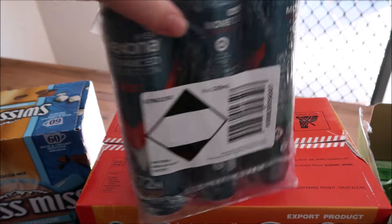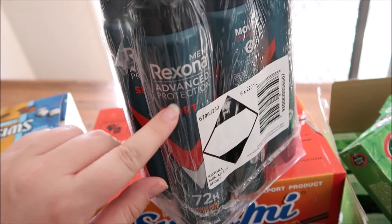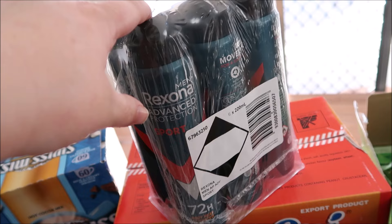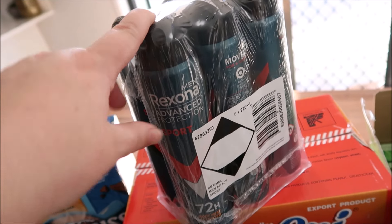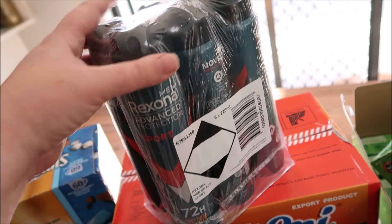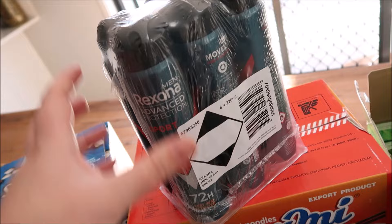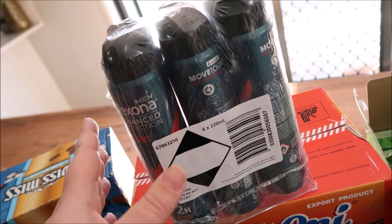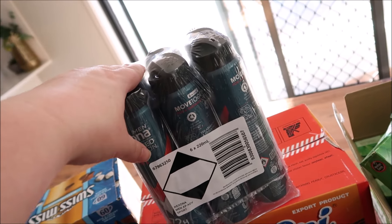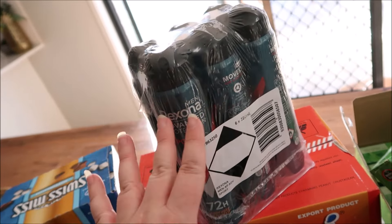Deodorant — I got this for Johnny. It was $23.99 for a six-pack of Rexona Sport 72-hour. He normally buys this at the supermarket and if it's on special a can costs him between $5 and $6. So this works out to $4 a can, which is a really good price. It was expensive as a big chunk of the shopping at $24, but it was worth it because of how much Johnny buys it. One can lasts him just over one to two weeks, so this will last us a fair while.